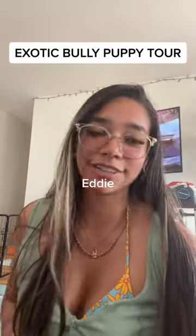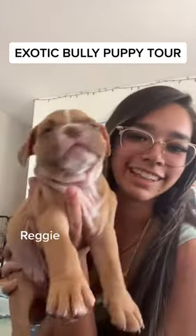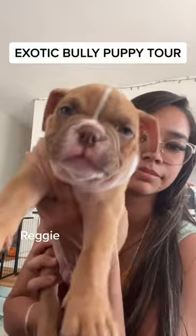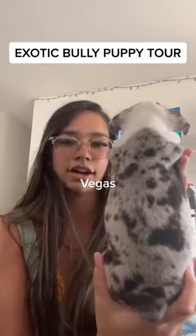Alright, we have puppies for sale so I'm gonna do a puppy tour. This is Eddie — he was named after Eddie Murphy. This is Reggie, he's one of our little chonkier boys. This is our last little boy, his name is Vegas. All of them Merles.